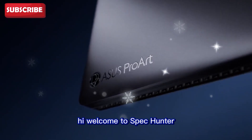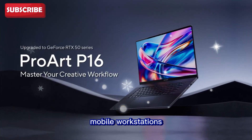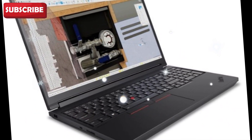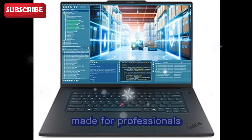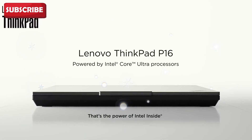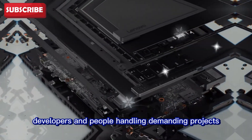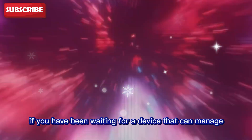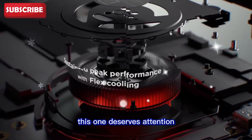Hi, welcome to SpecHunter. Today we are looking at a machine that changes how we see mobile workstations: the Lenovo ThinkPad P16 Gen 3. This is not just another laptop. It is a serious powerhouse made for professionals who want desktop-level performance in a portable body. Engineers, creators, developers, and people handling demanding projects will find something very special here. If you have been waiting for a device that can manage heavy workloads without keeping you tied to a desk, this one deserves attention.